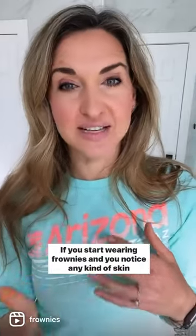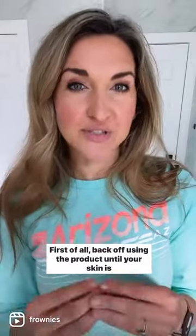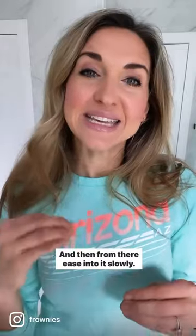If you start wearing frownies and you notice any kind of skin sensitivity, I'm going to give you some advice that I've given other customers that has helped them move forward successfully. First of all, back off using the product until your skin is relaxed and happy, and then ease into it slowly.